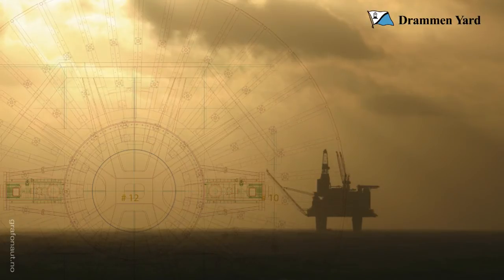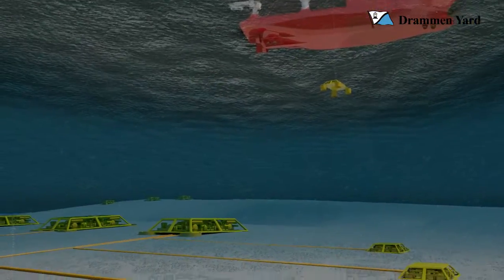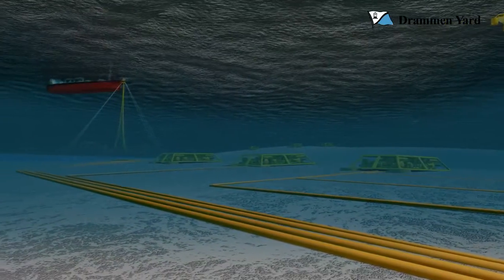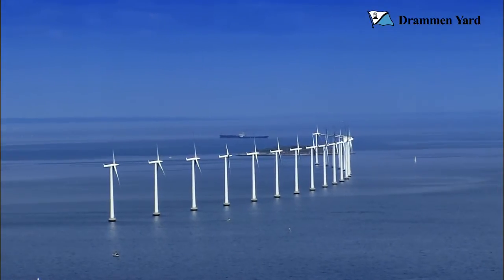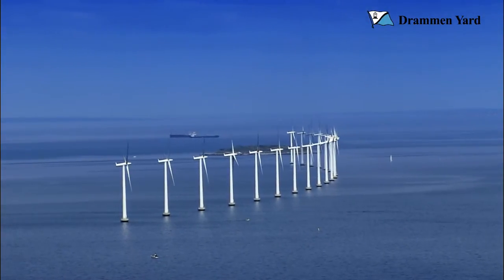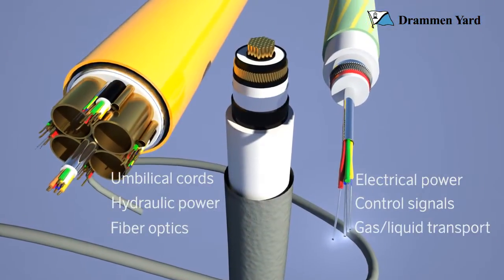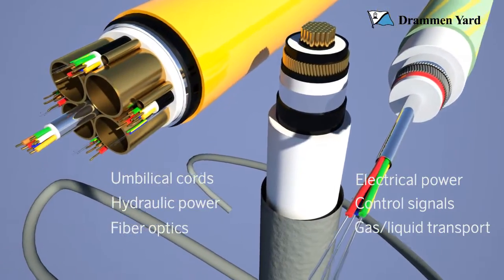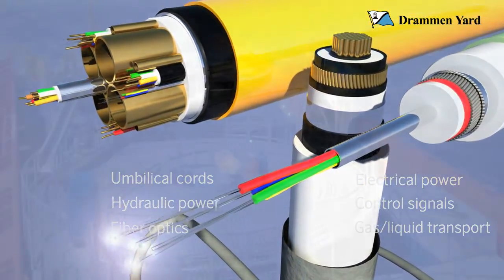Large offshore structures have seen their heydays. New engineering solutions offer more flexibility and wide networks of smaller units. New methods of harvesting energy from the ocean call for new grids of power and control. An increasing number of subsea cable projects are being commissioned, both for electrical power, communication, complex umbilical cords or flexible pipes for gas and liquid transport.